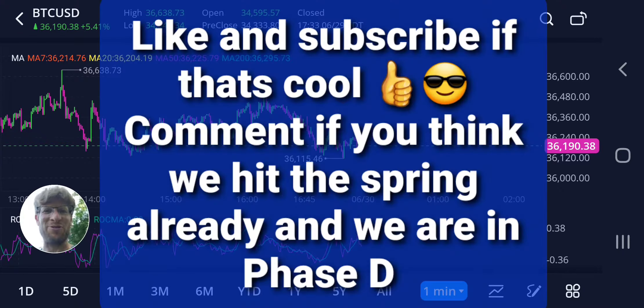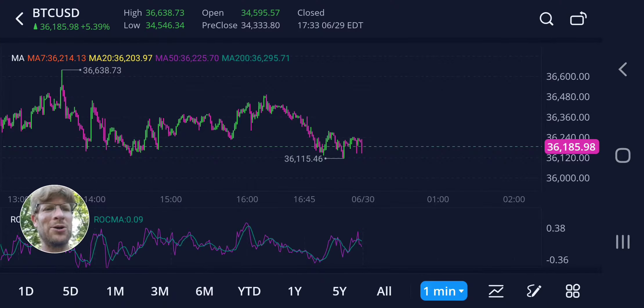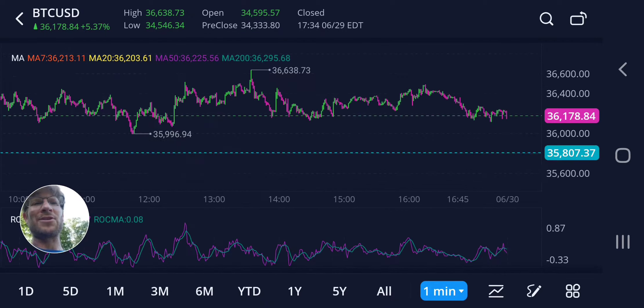I've been trying to do a video but something happens — I get interrupted or audio cuts out. But here we go. Long and short of it: I feel perfectly fine about this sideways action.